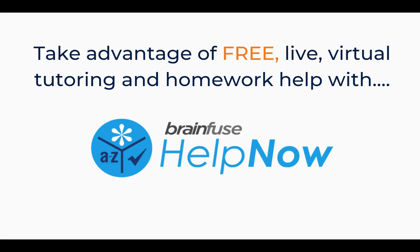Did you or your students ever struggle with homework? Well, we have an app for that. All students can take advantage of free, live, virtual tutoring and homework help with BrainFuse Help Now.